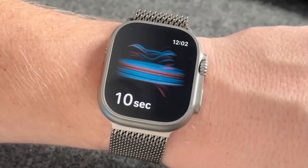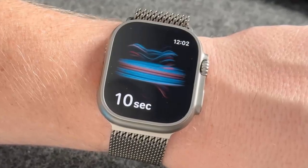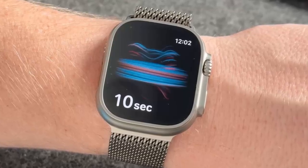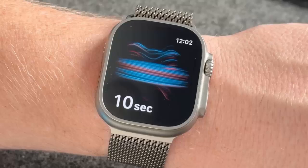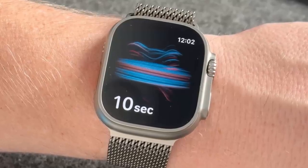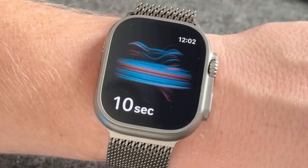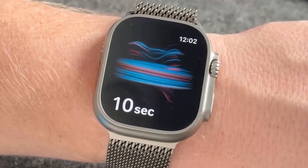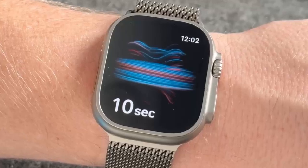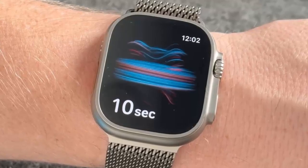Apple just brought back a banned feature to the Apple Watch, and it's not the same as before. More than a year after U.S. regulators forced it off store shelves, blood oxygen monitoring is returning — but in a way you've never seen before. In a surprise announcement on its newsroom site, Apple revealed it's rolling out a redesigned version of the blood oxygen tool today.